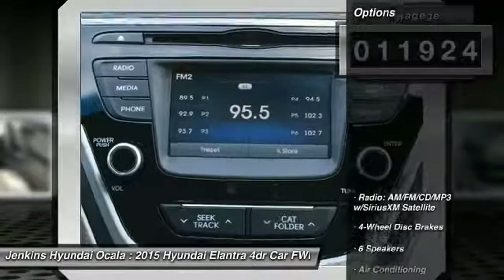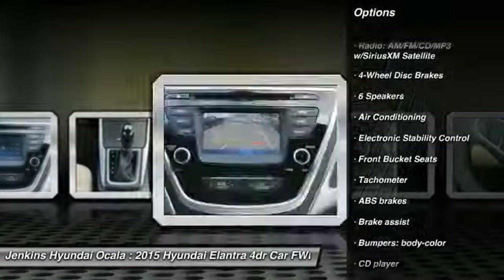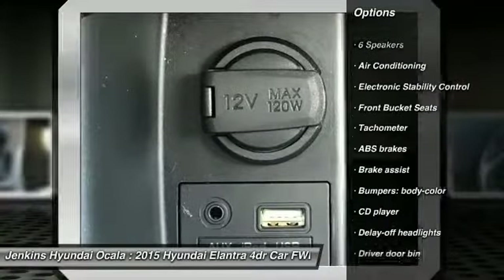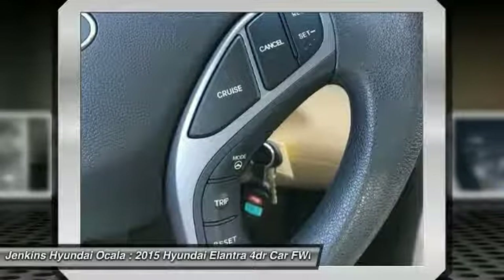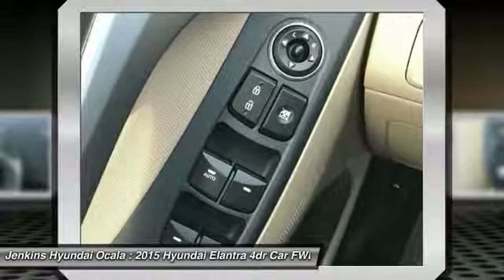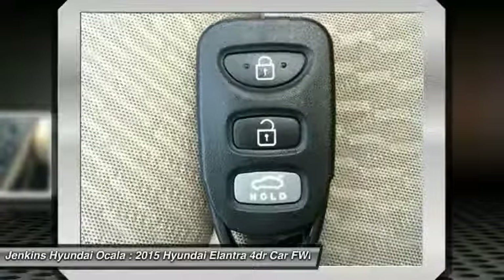Here are some of this vehicle's great options: keyless entry, traction control, anti-lock braking system, stability control, dual airbags, air conditioning, power steering, driver airbag, adjustable steering wheel, aluminum wheels. Is love at first sight really possible? Let us know when you stop in.